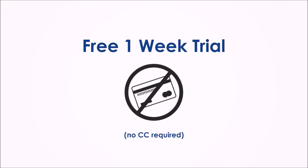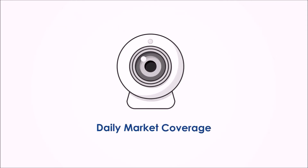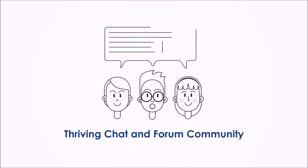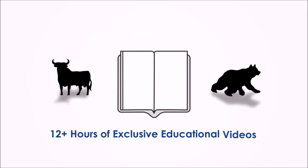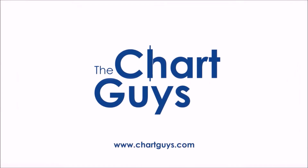Sign up for a one-week free trial — no credit card required — for access to daily live chart analysis and market coverage, a thriving chat community along with dozens of hours of exclusive educational materials. We look forward to seeing you. Let's check out some charts.